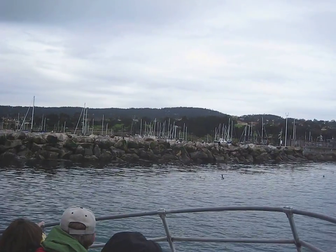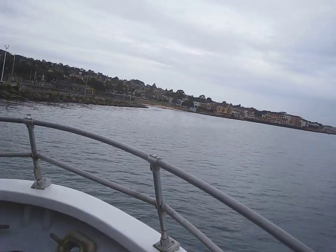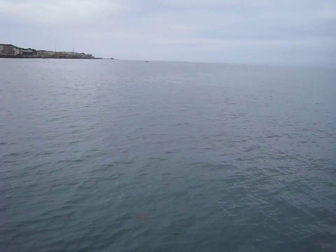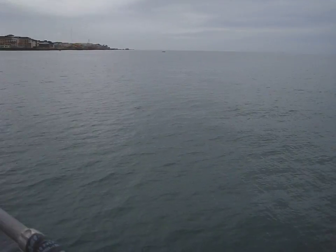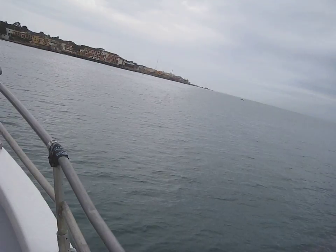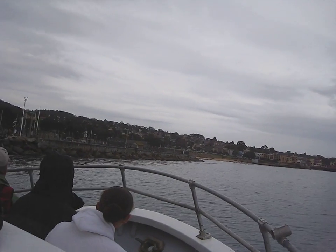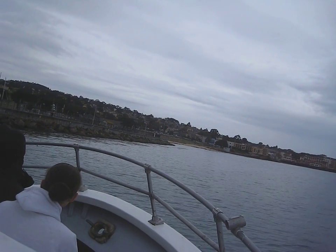We're going to be picking up speed now, starting to head outside the bay. It's about three miles to Point Pinos — that's the southern end of the bay — and then we'll be headed into the outer bay waters. That's when we're away from the protection of shore, so the swell will increase. Right now we're in very protected areas, but the swell and wind will increase a little bit as we get out further.